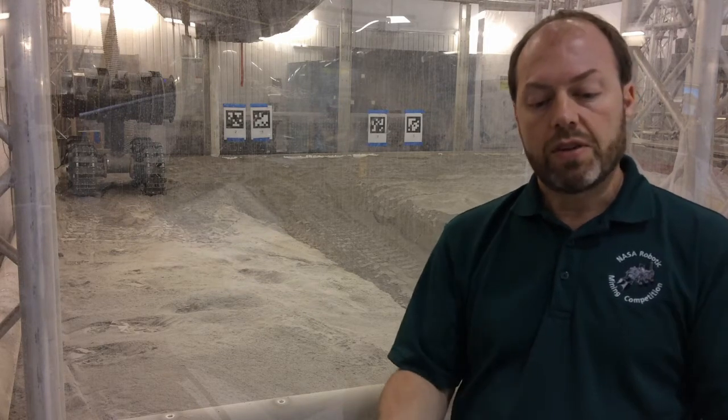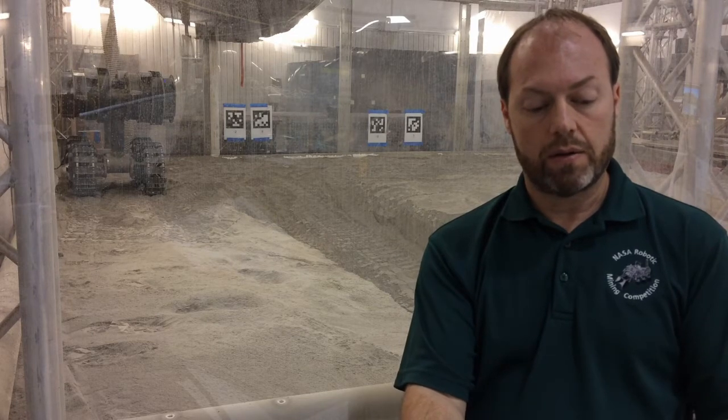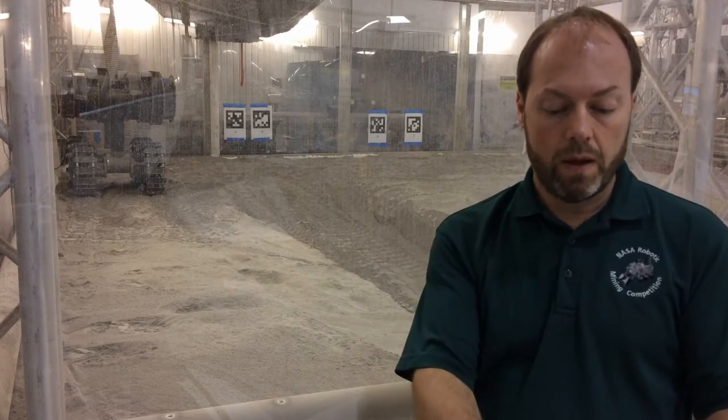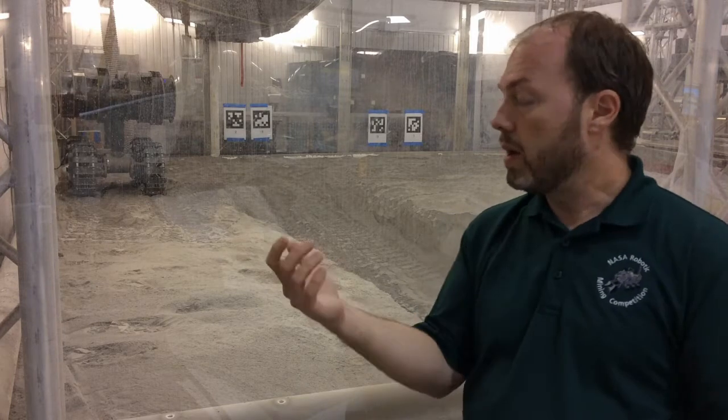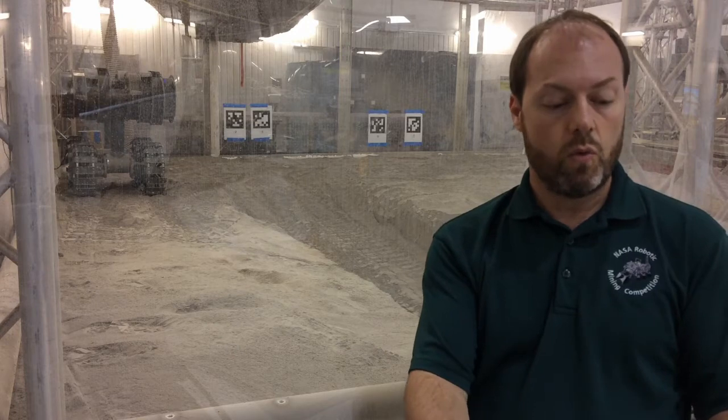This robot is small enough and light enough that it might be worth looking into sending a swarm of these digging robots to Mars. Several of these robots could keep a steady, uninterrupted stream of material flowing into a processing plant on Mars. Plus, if one robot breaks down, the others can continue to operate and the mission won't be lost.